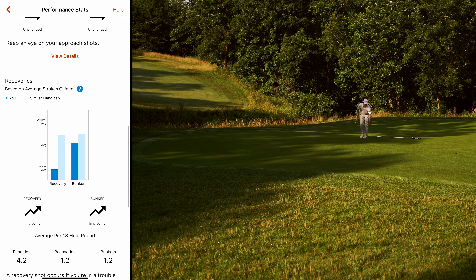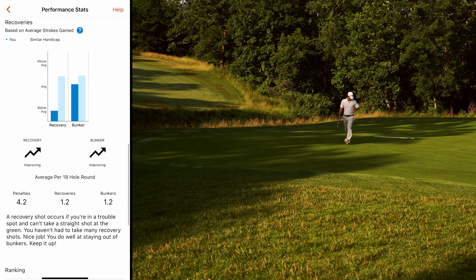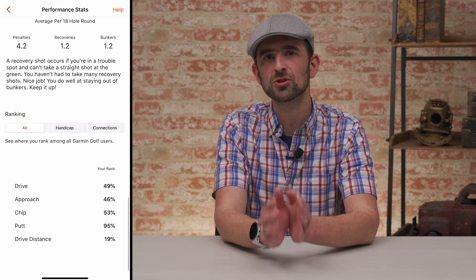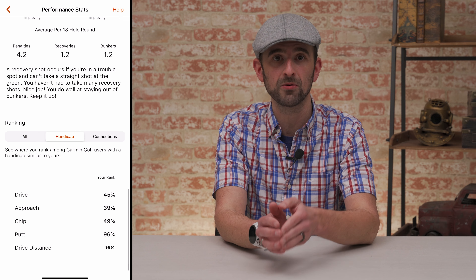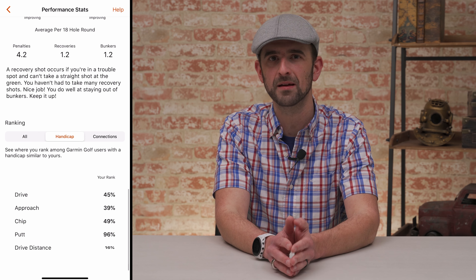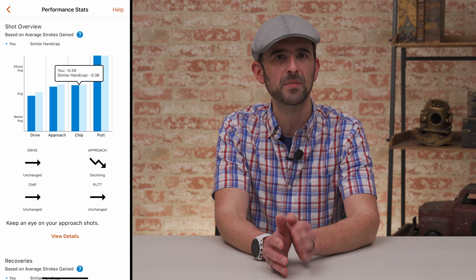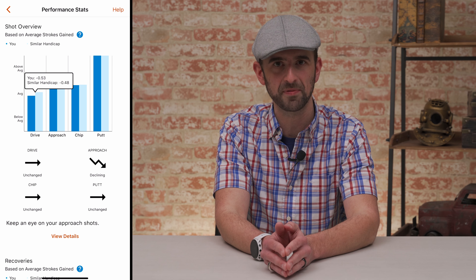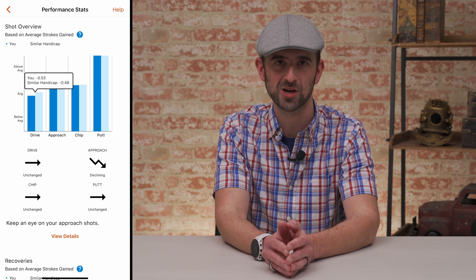After syncing your compatible Garmin device, get further insight into your game with Strokes Gained — a way to measure up each shot to how a professional player or those with a similar handicap to yours would have handled that distance and lie on average. Strokes Gained is used to measure performance in various areas of the game, like drives, chips, putts, and even bunker shots.